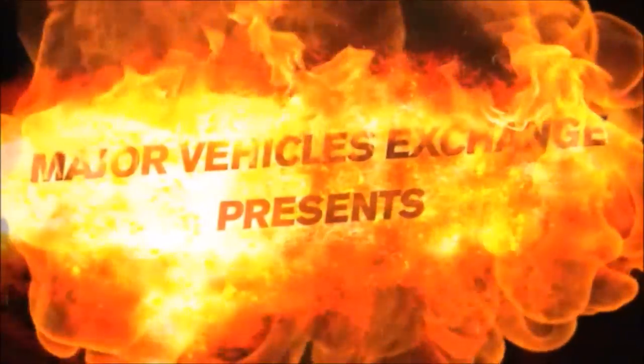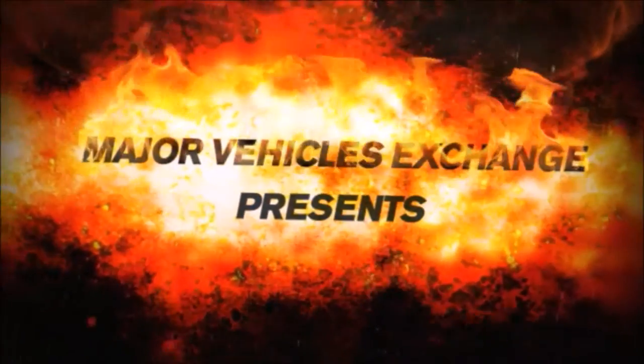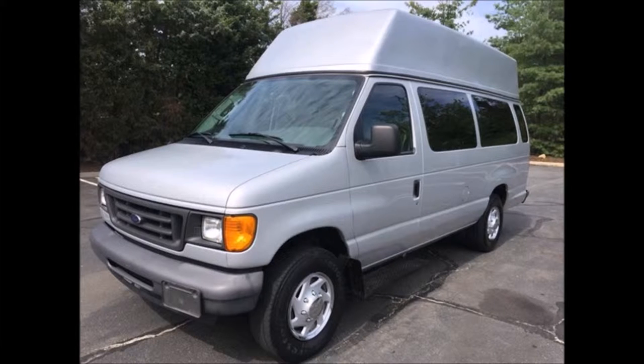Major Vehicle Exchange presents a used bus for sale: 2006 Ford E250 Extended High Top Wheelchair Van, stock number A4664. This used bus for sale has a clear title.